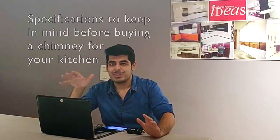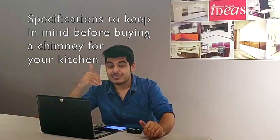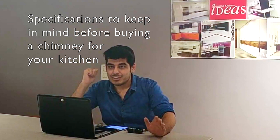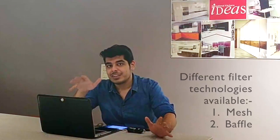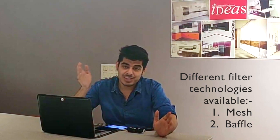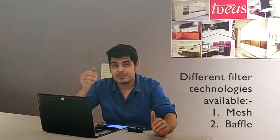Today we're going to talk about the various criteria on which you can figure out what chimney is probably the best chimney for your kitchen. We'll talk about the specifications for figuring out the right chimney for you. There are generally two kinds of chimneys available in the market using two different technologies: one with a mesh filter and the other with baffle filters.